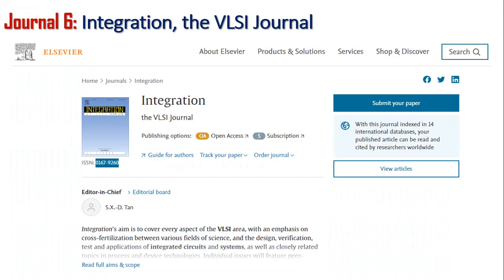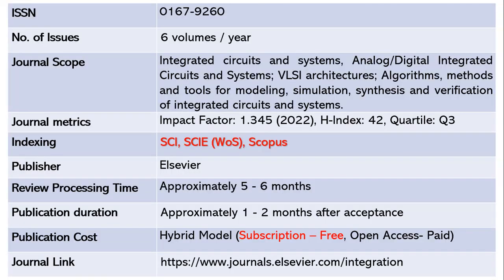Let us move on to the sixth journal, Integration: The VLSI Journal. This journal publishes six volumes per year. The ISSN is 0167-9260. The scope includes topics related to integrated circuits and systems, analog or digital integrated circuits, VLSI architectures, algorithms, methods and tools for modeling, simulation, synthesis and verification of integrated circuits and systems. The impact factor is 1.345 with an H-index of 42, and this is a Quartile 3 journal.